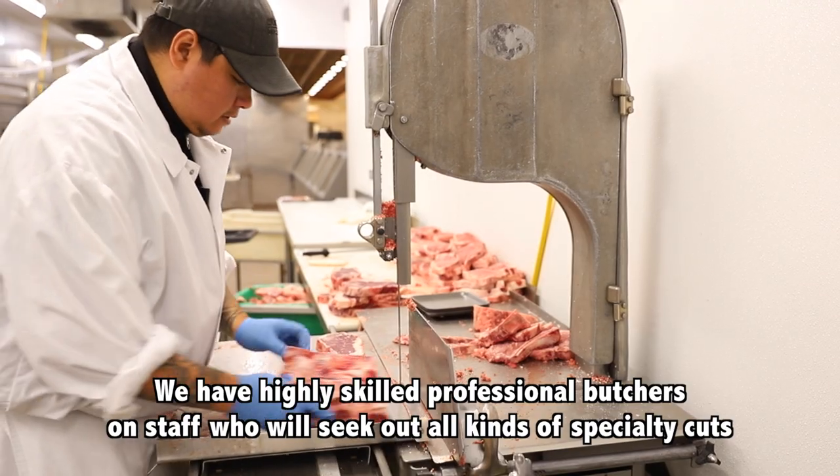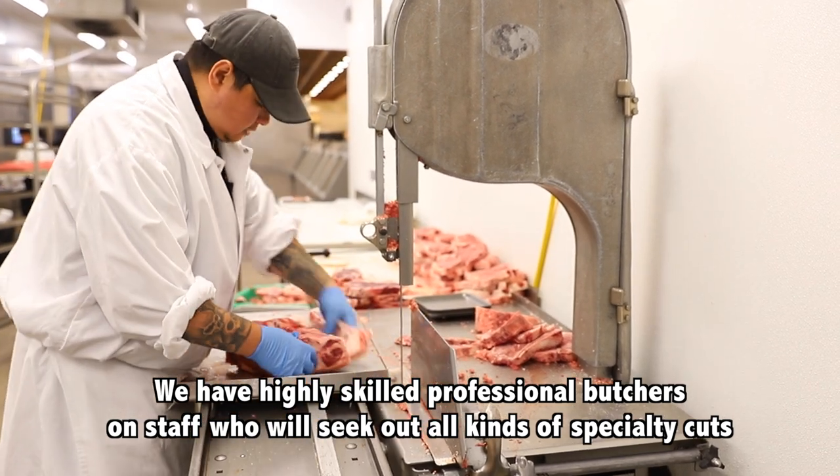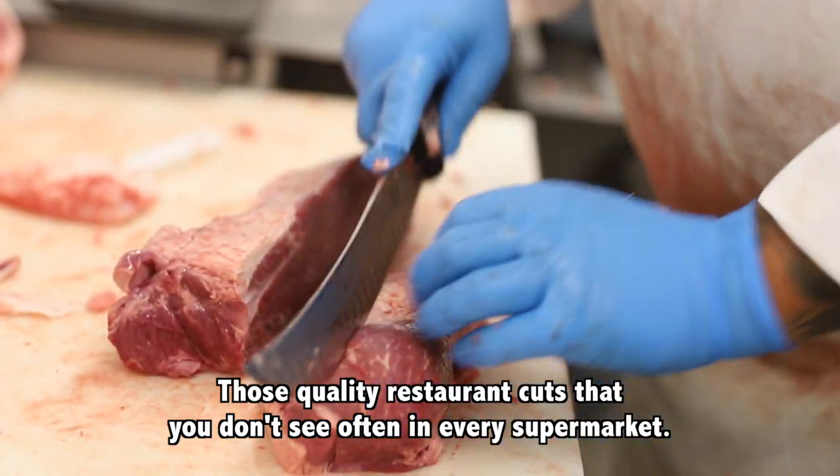The bacon cheddar burger. We have highly skilled professional butchers on staff who will seek out all kinds of specialty cuts — those quality restaurant cuts that you don't see often in every supermarket.